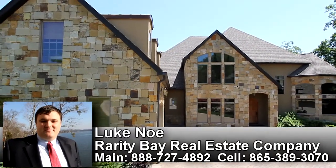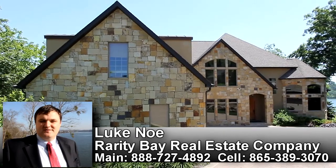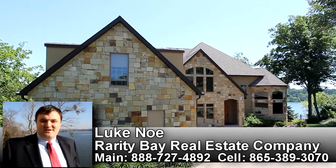Thank you for viewing this home on behalf of Rarity Bay Real Estate Company and Luke Noe. If you're interested in lake, mountain, golf, equestrian, tennis, swimming, clubhouse, and social living, please come visit us at Rarity Bay real soon.